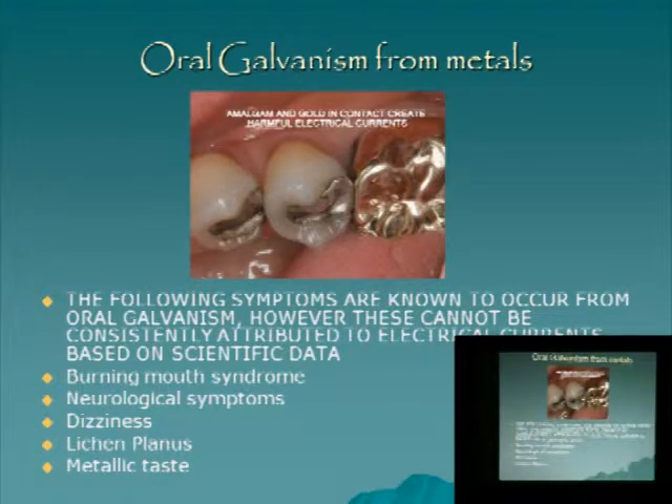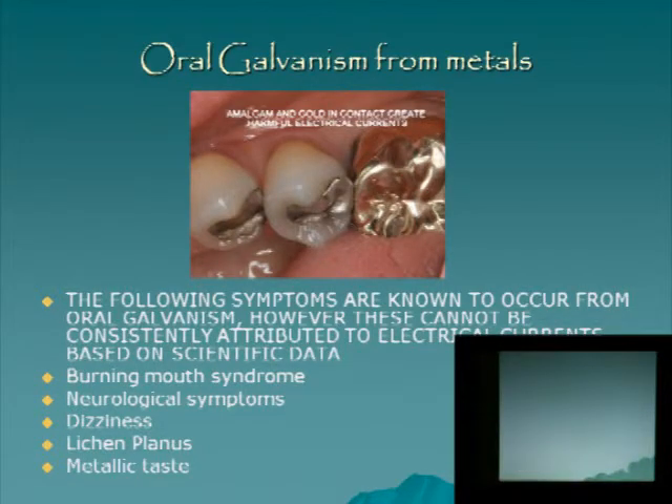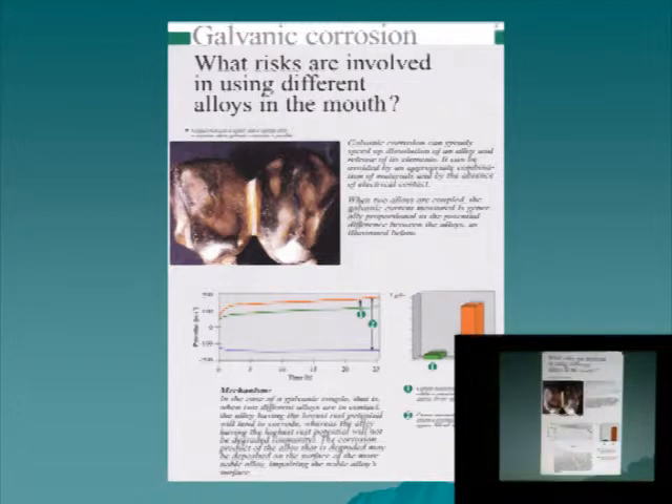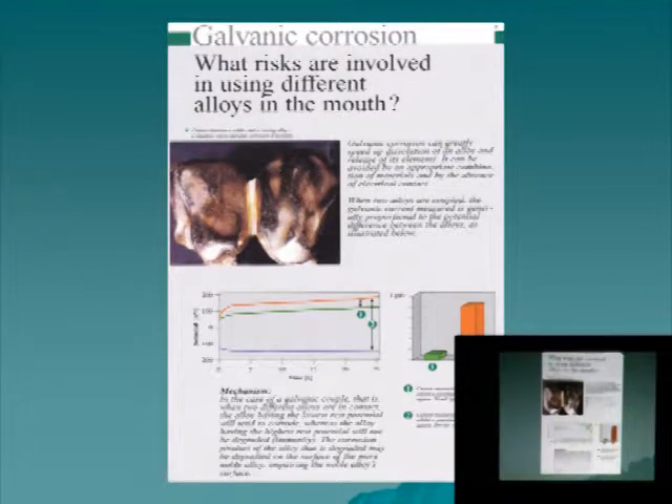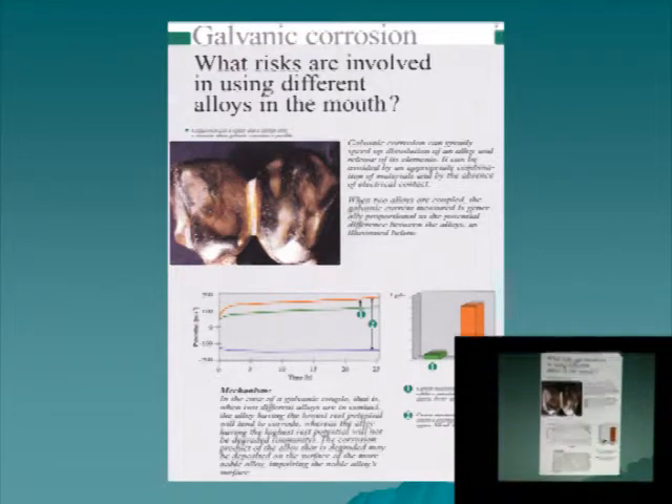Lichen planus — that white covering — is found more often right next to amalgam fillings facing the cheek. A lot of times lichen planus is precancerous, so you have to watch it. Research shows interestingly how you get a potential difference between gold and amalgam: if one is minus 100 millivolts and the other is plus 100 millivolts, that means you have a 200 millivolt difference between them — that's what happens between gold and amalgam.